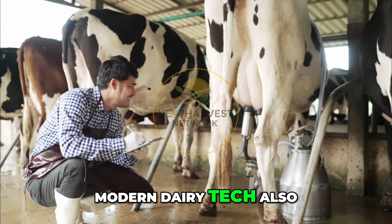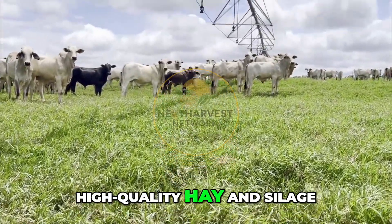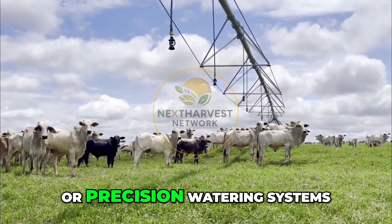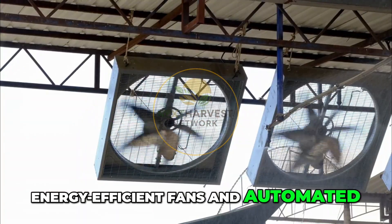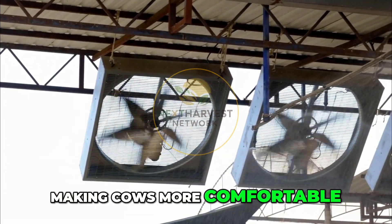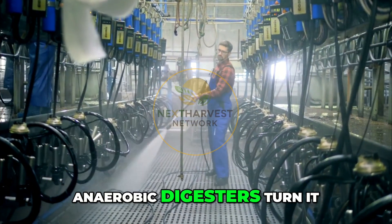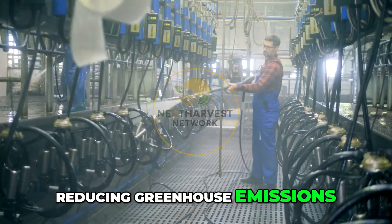Modern dairy tech also improves sustainability. Smart irrigation grows the high-quality hay and silage cows eat, often using recycled water or precision watering systems to conserve resources. Energy-efficient fans and automated curtain systems keep barns at the perfect temperature, reducing heat stress and making cows more comfortable. Even manure is managed like a resource — anaerobic digesters turn it into biogas that can power the farm, reducing greenhouse emissions.